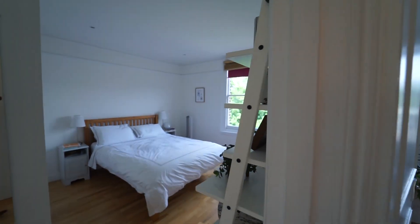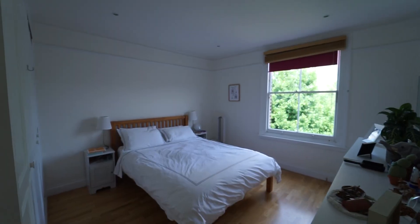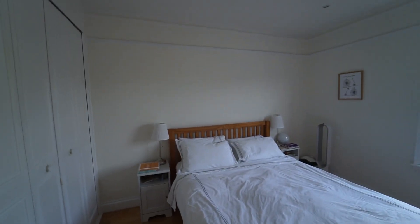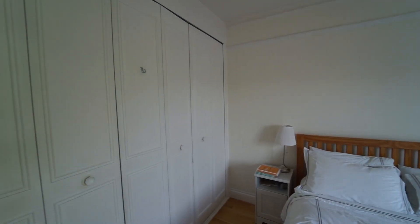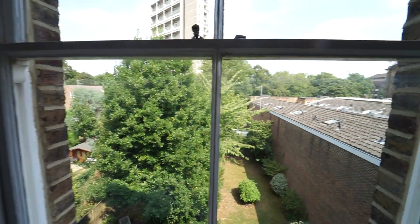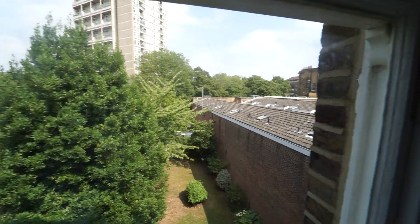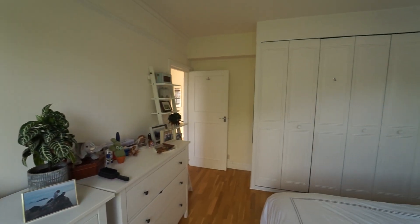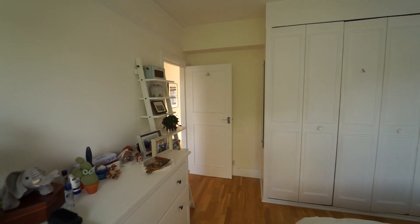The large main bedroom has built-in wardrobes and lots of space, situated at the rear of the property overlooking the garden. Really nice spacious main bedroom.